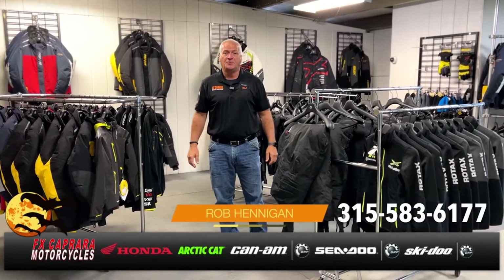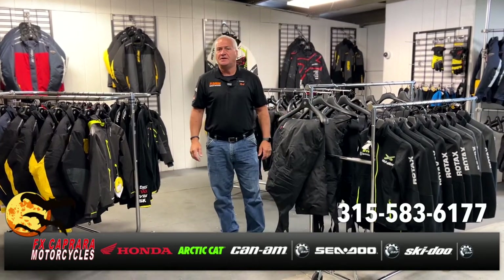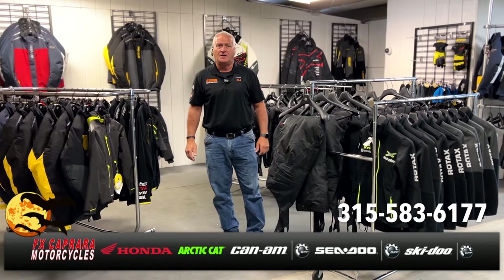Rob at FX Caprera Motorcycles — it's October, time to start thinking about riding those sleds on the hill. We've got plenty of clothing and accessories in stock, and more is coming in every day. Stop by the shop, check it out, and be ready for the snow.